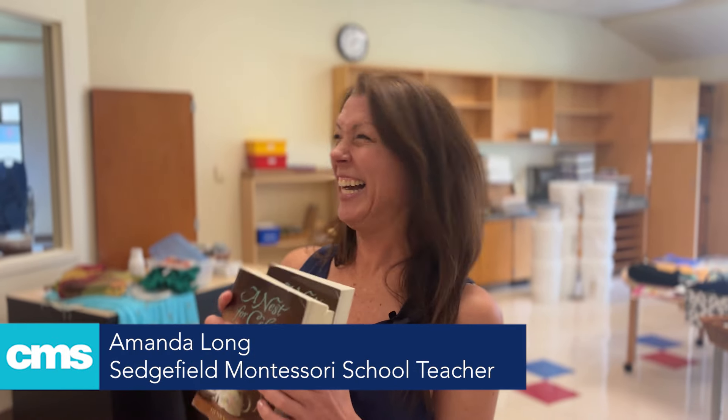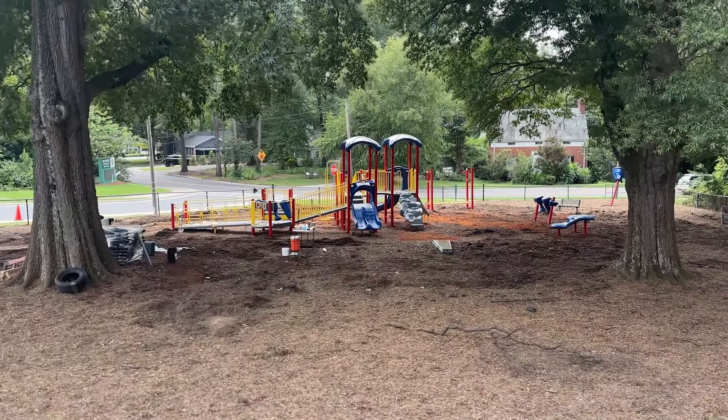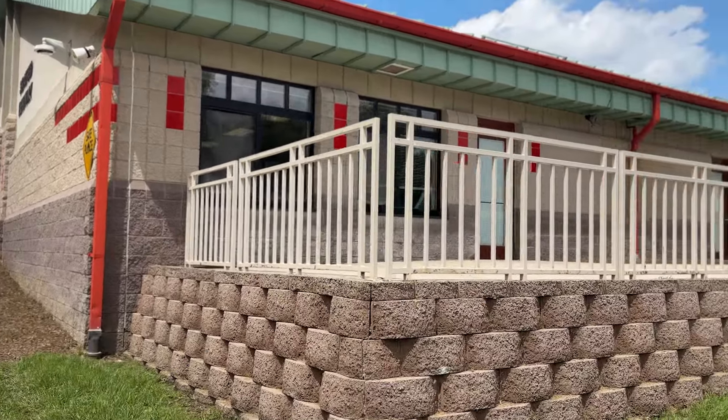The building is beautiful. There's no leaky air conditioners. I love it. Oh my goodness, we're so excited. We were able to open more classrooms here and get some of our class sizes reduced, so teachers are very excited about that.